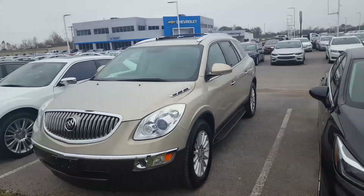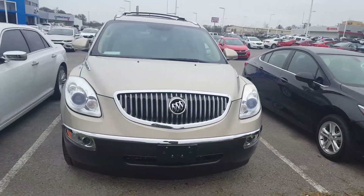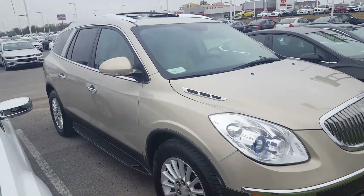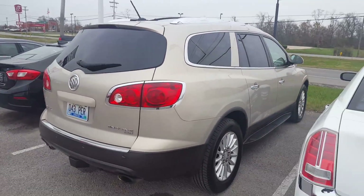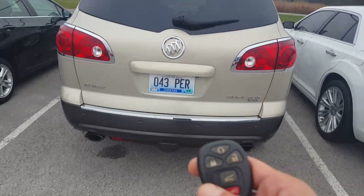Hello, this is John here at Patriot Chevrolet Buick GMC in Hopkinsville, and here is our 2010 Buick Enclave. Great looking vehicle inside and out, under 100,000 miles — a lot of bells and whistles on this. I'll show them to you here shortly, but wanted to give a better look at the vehicle and let you know that it is still here and available.